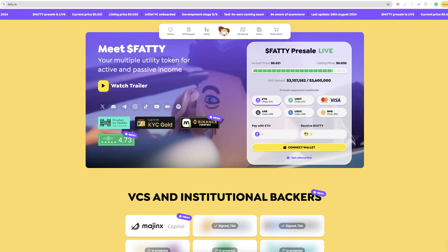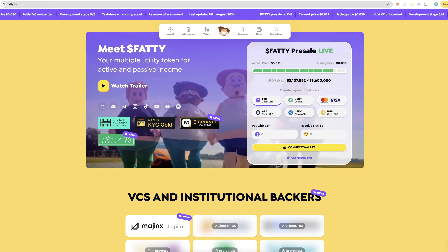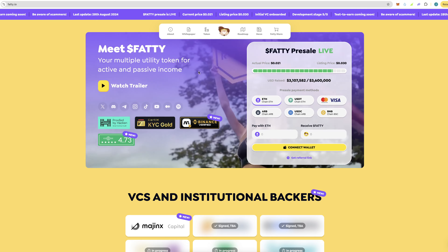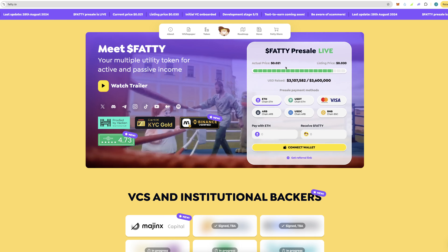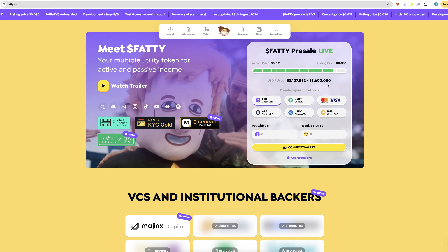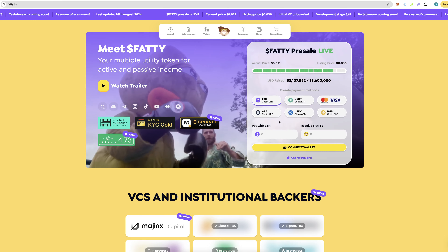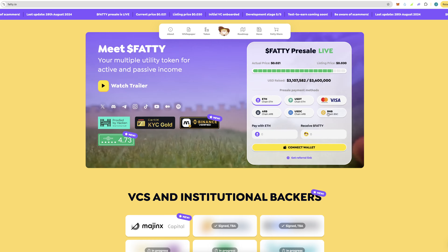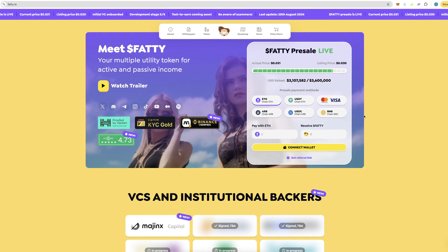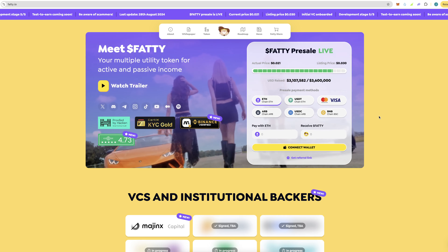Hey guys, welcome back to a brand new video on the channel. Today we have something a bit different from yield farming. We have a new project called Fatty, which is a new token launching with utility that can also earn you passive income. They are currently in pre-sale and you can see they've raised 3.1 million out of 3.6, so they're almost done. You can connect and mint on a few different chains: Ethereum, Arbitrum, and BSC.